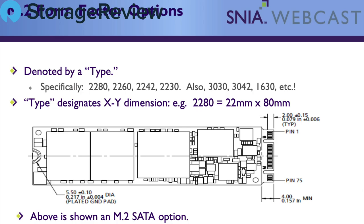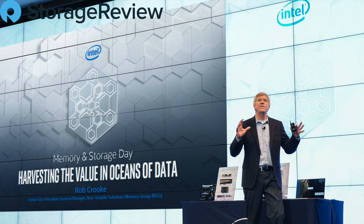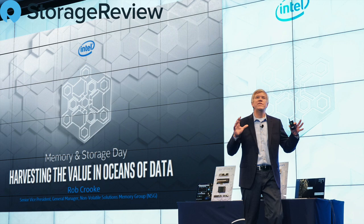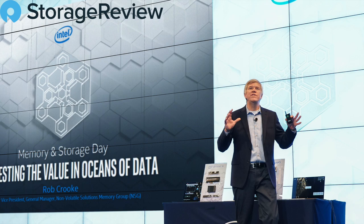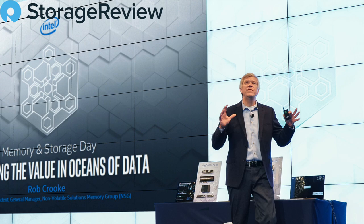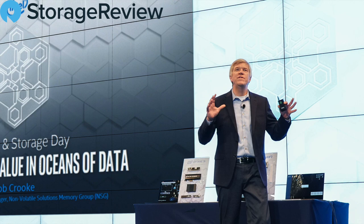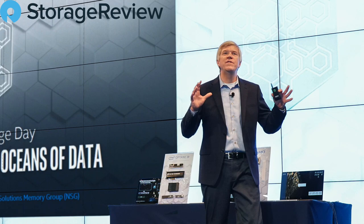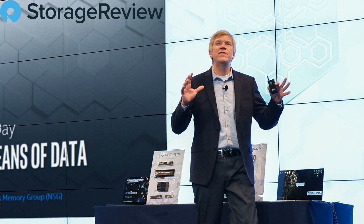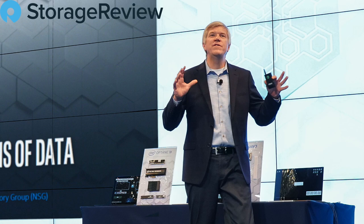Looking forward, we've already announced our 96-layer QLC SSD, the 665P. Towards the end of the year, we've got 144-layer NAND coming. What that means is we'll be able to put even more bits into a per-unit square area, which will help with cost reduction and further penetration of SSDs into the PC segment. We'll also be pairing that with Optane technology, delivering the next level of performance and power reduction as we get towards the end of the year and into 2021. We have a lot of exciting technology and a great roadmap ahead.